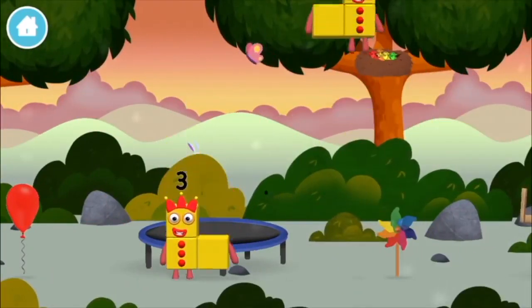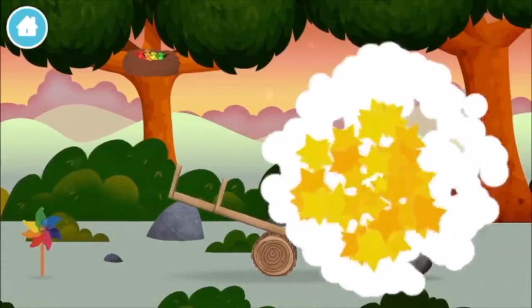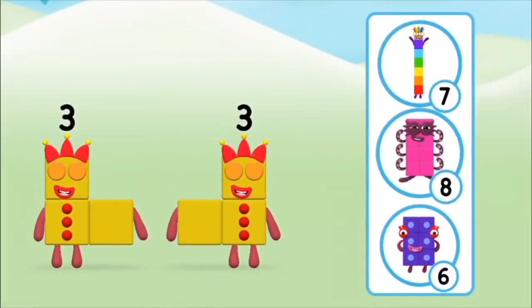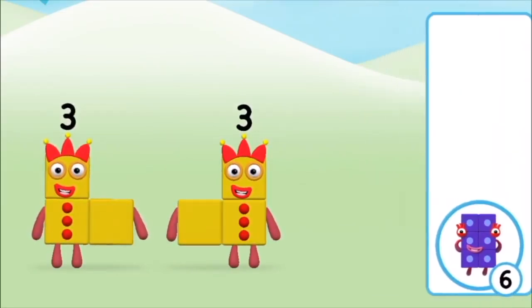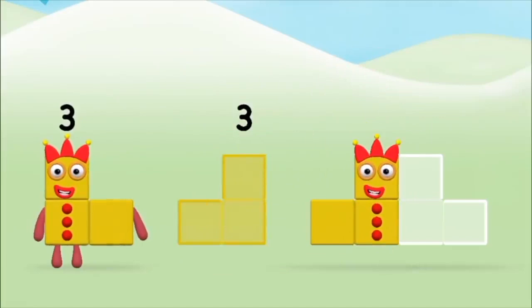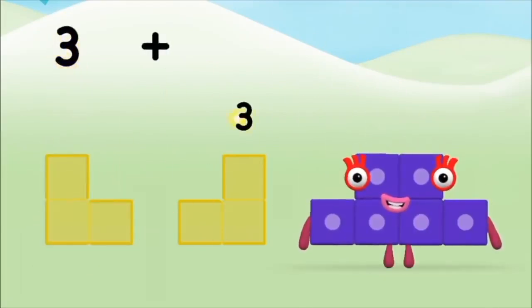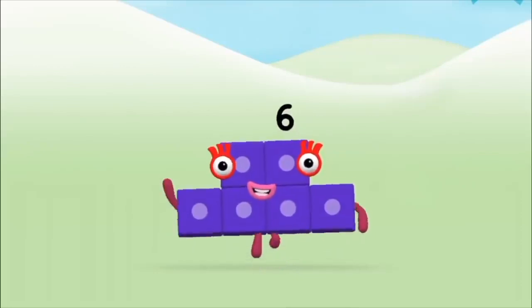You found a number block. Which number block do you think adding 3 and 3 will equal? Well done! You were right! Now can you add the number blocks together? Three, three — three plus three equals six! Well done! You made number block six!